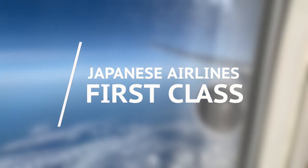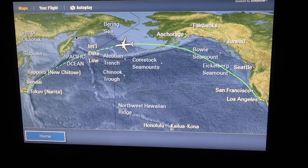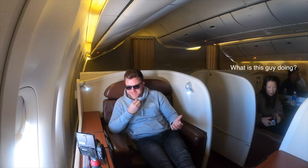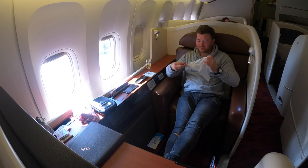Welcome aboard the Japanese Airlines 777-300, heading to Tokyo. This flight is roughly 11 hours, departing at midday and arriving at 4 p.m. the next day. This is seat 1K, which is incredibly roomy — one of the roomiest seats I think I've ever had on a plane.